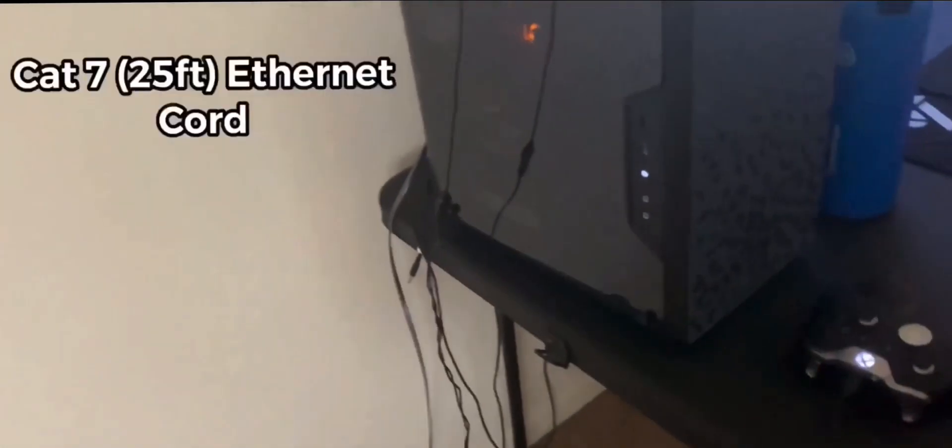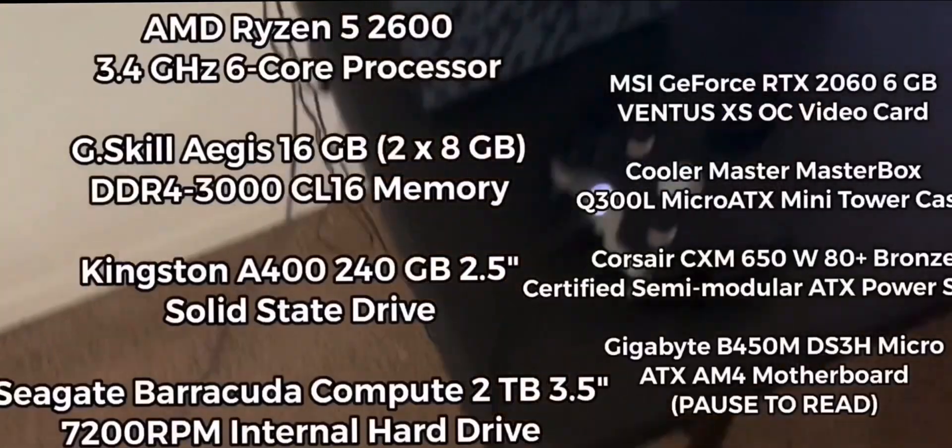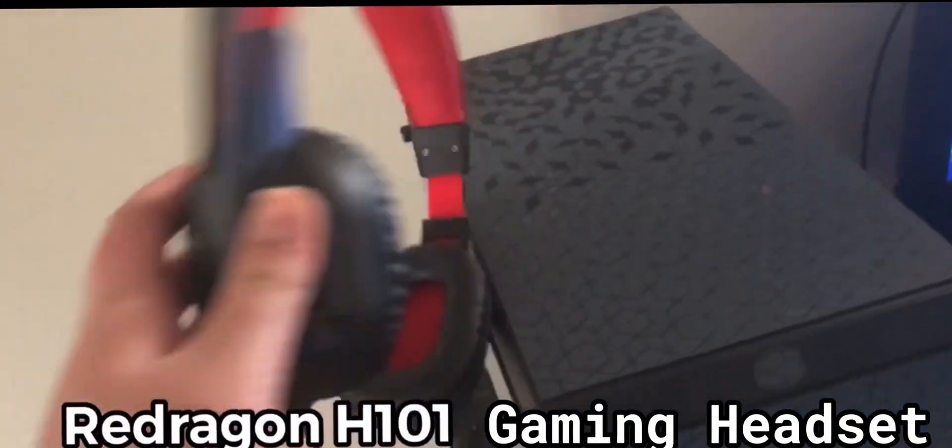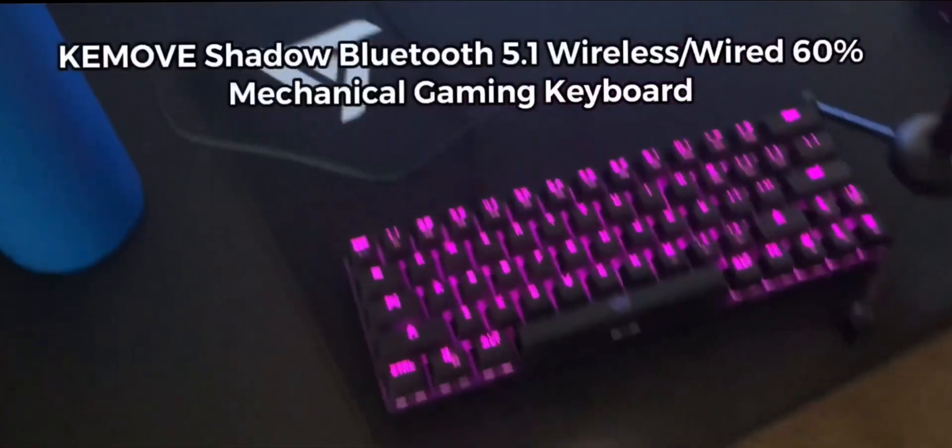This is my ethernet cord right here. This is my PC — the specs should be up on screen. This is my normal Red Dragon headset that I use for listening, and my Xbox Elite Series One controller that I use sometimes to just aim on kids.